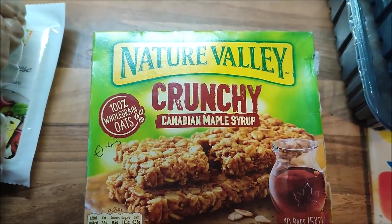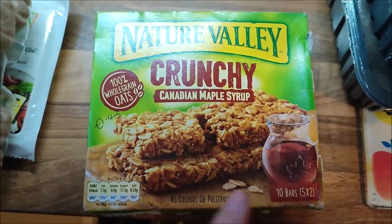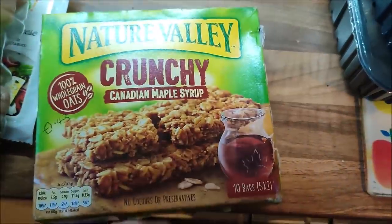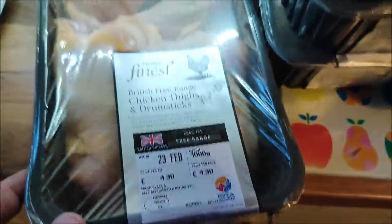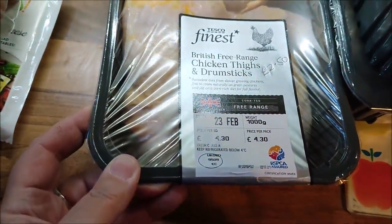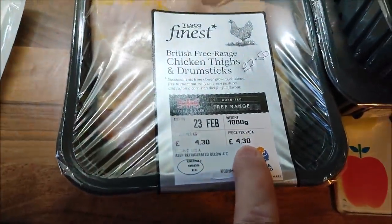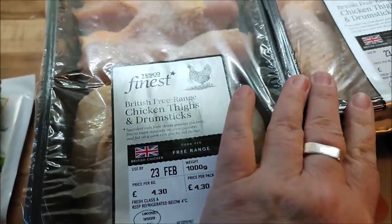I got a pack of Nature Valley Crunchy Canadian Maple Syrup cereal bars for £1.43 — there are ten bars in there, two in a little pack so five packs of two. Then I've got four packs of these Tesco Finest chicken thighs and drumsticks — they're British free range. They were £4.30 in Tesco's and £2.50 in the Company Shop, so I've got four of those.